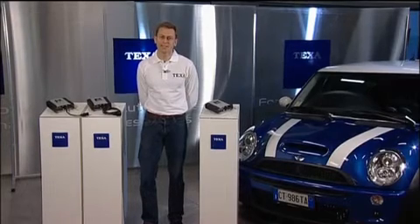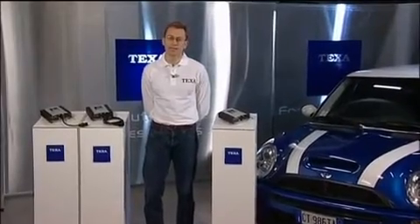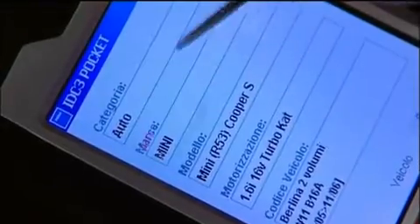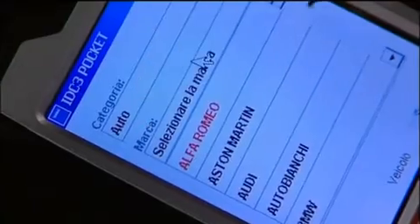The great strength of TEXA solutions lies in the standardization of the information provided in support of the vehicle electronics. All models in the Navigator range use the same operating system to diagnose all vehicle makes, models and systems, making it far easier for you to gain experience in multi-brand vehicle repairs and maintenance. IDC3 is an exclusive operating system developed by TEXA engineers to offer direct access to instruments and information. Navigation around a system always starts by selecting the vehicle make, model and the system to be diagnosed.